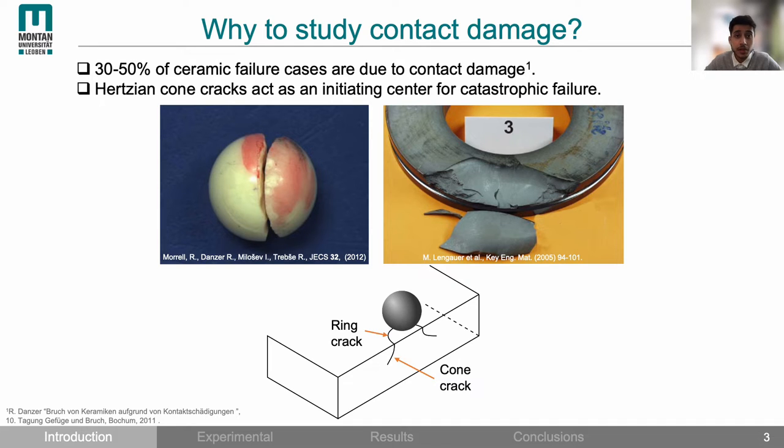The typical damage pattern under contact loading is Hertzian contact cracking, which appears on the surface as a ring crack and in the subsurface as a cone crack. Such crack formation is very critical as it acts as an initiating center for catastrophic failure.